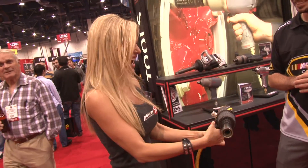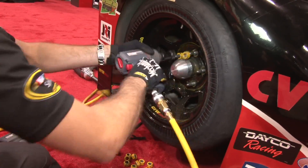Speaking of the pros, I think we have a really good guy to give us a nice testimonial on some of these products. He's sitting over our left shoulder — let's go talk to him. I'm here to bring you some customer testimonial from Ingersoll Rand. And when I say customer, I guess I should say pro, because someone that knows a lot about it is Ray Evernham right here.